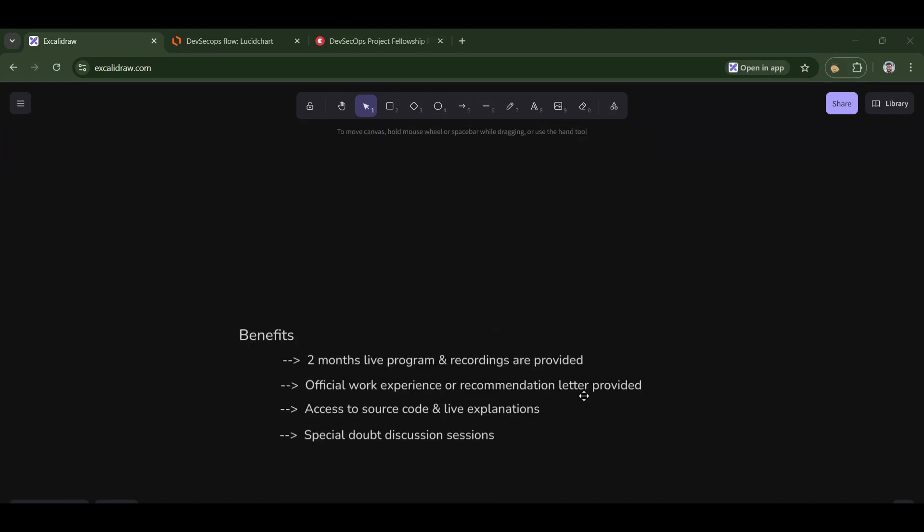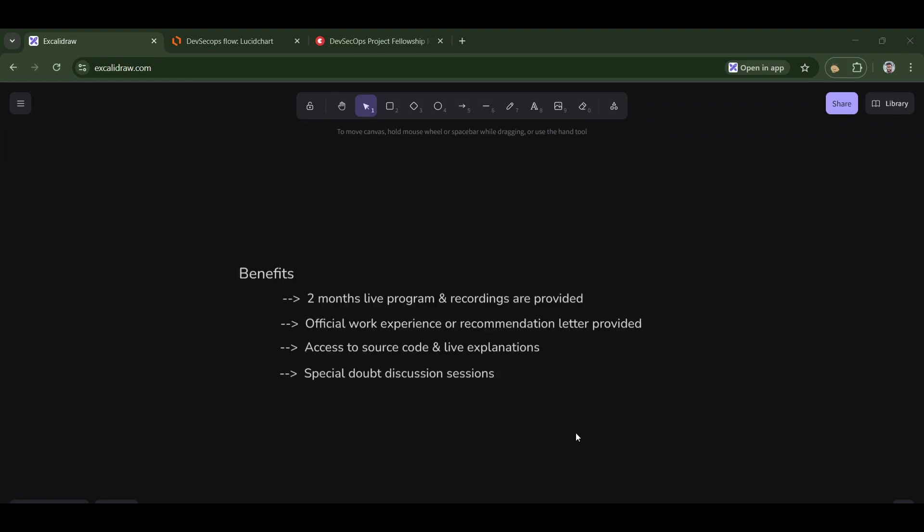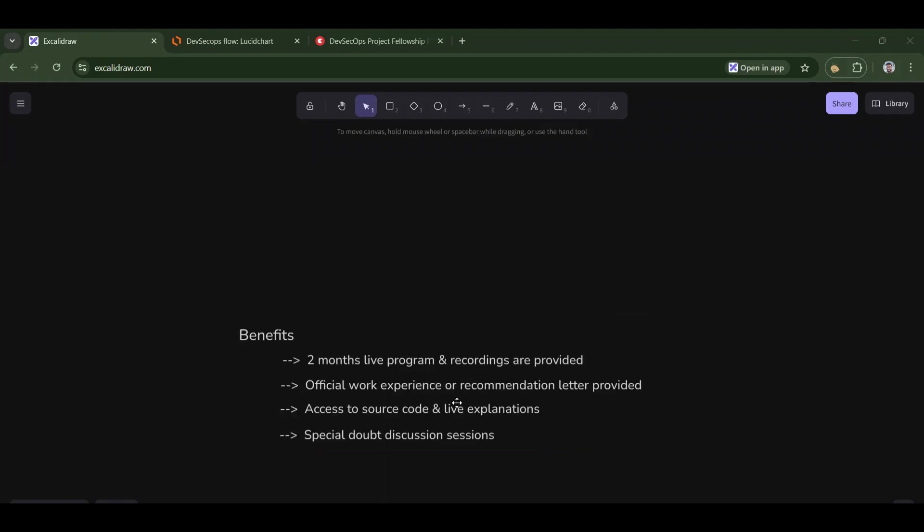Some of the benefits you get: this is a two-month live program where you will be interacting with experts live, and recordings are also provided if you miss any sessions. If you complete this project and gain knowledge from it, you will also receive an official work experience certificate or a recommendation letter. That can be good for your career growth. Whether you're a fresher or an experienced engineer, this can boost your profile up to 10x. You'll also be given access to the source code, documentation, and live explanations done by mentors and experts. I'll also be taking part in this fellowship, and special doubt discussion sessions are provided every week.